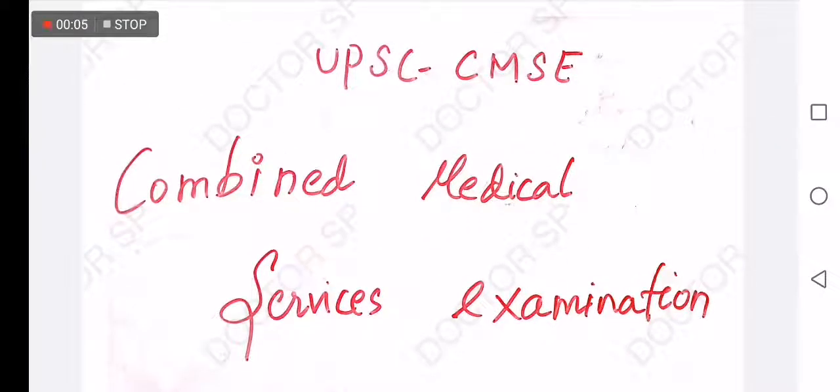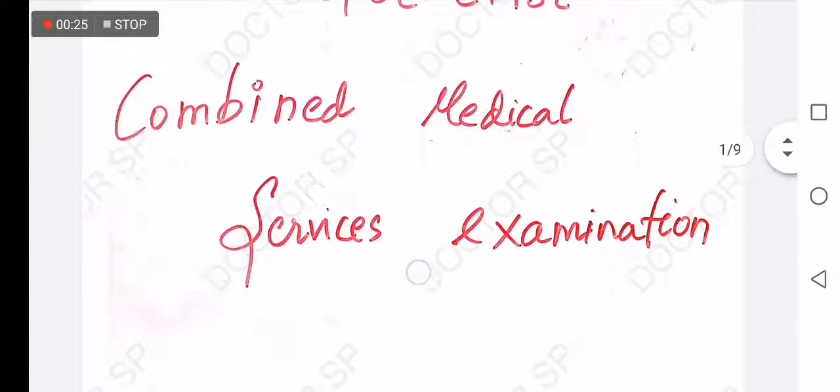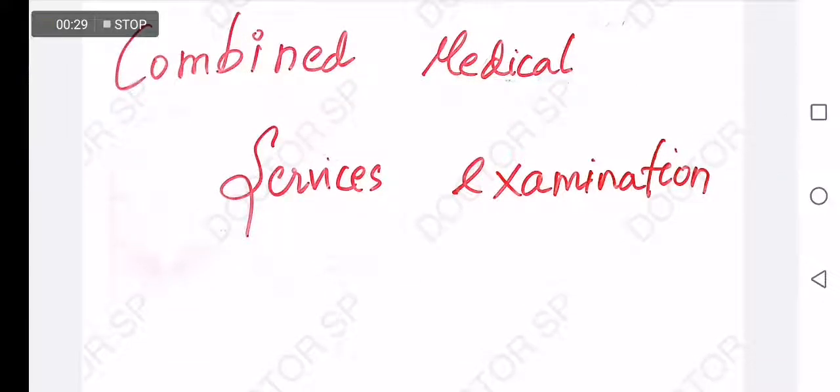Welcome back to my channel, Dr. SP. Today we are going to talk about the basic things you need to know about the Combined Medical Services examination. If you are new to this channel, please subscribe and continue watching. If you are new and going to prepare for the CMS examination, this video is going to help you a lot. I have comprised some basic important points that you need to remember and how to prepare for the examination.